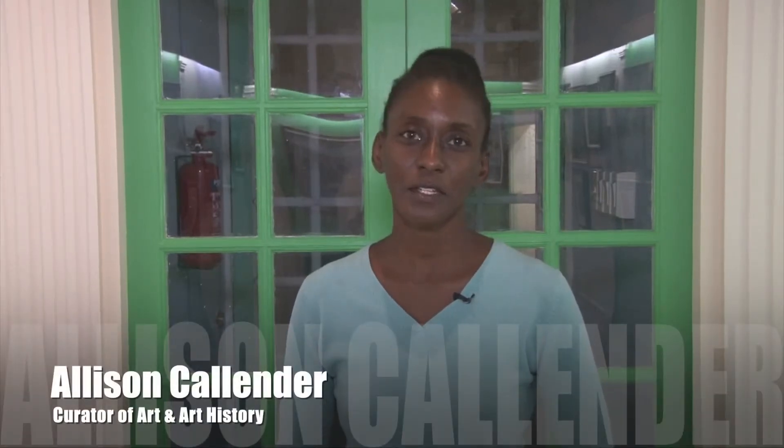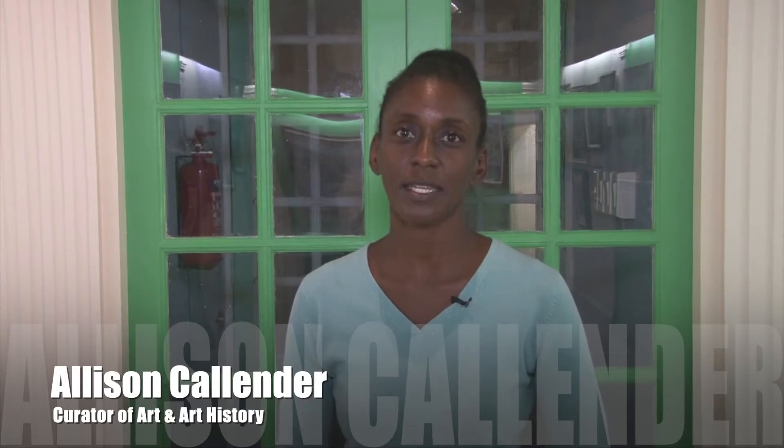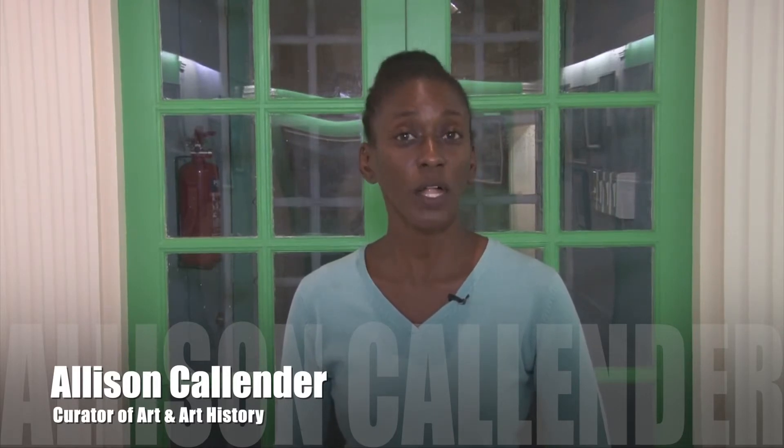Hello, my name is Alison Callender and I'm the Curator of Art and Art History at the Barbados Museum and Historical Society. It gives me great pleasure to welcome you to our first art exhibition for 2021, Atlantic Rhapsody.